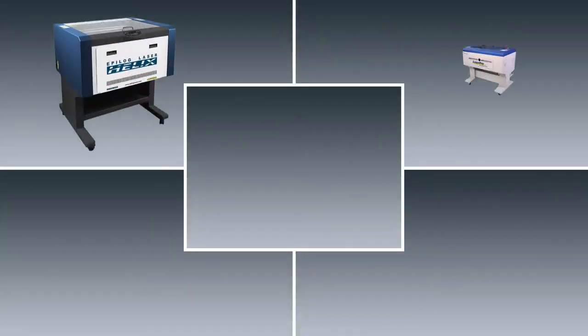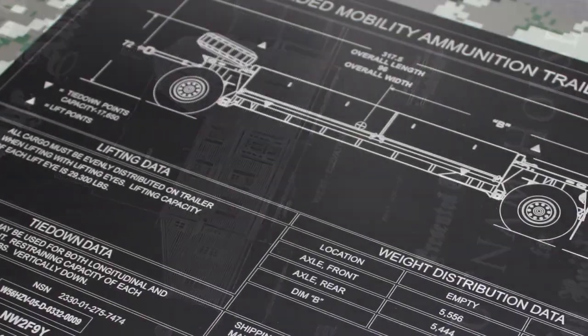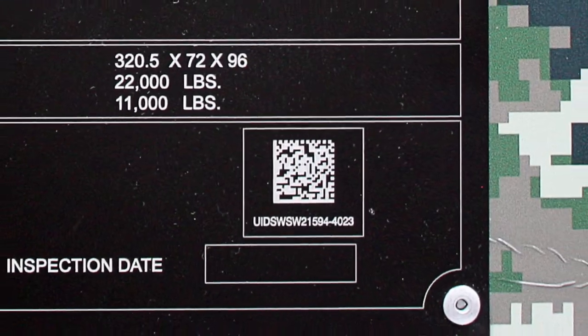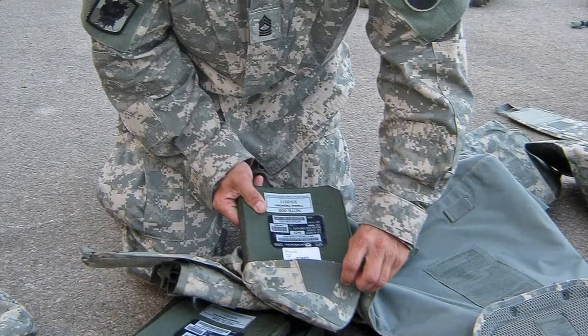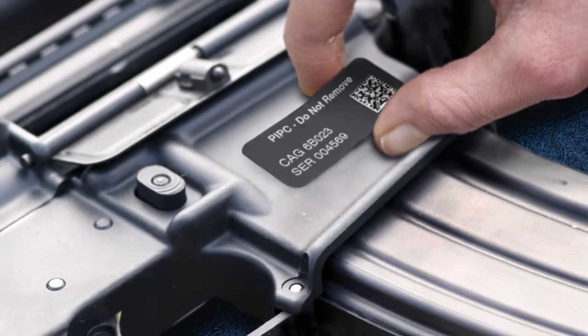Durablack can be quickly and easily marked using any CO2 laser, and its high-resolution marking capability can handle detailed schematics, barcodes, QR codes, and UID codes, while its matte finish with reduced reflection properties makes it ideal for military and combat situations.